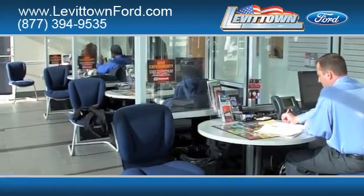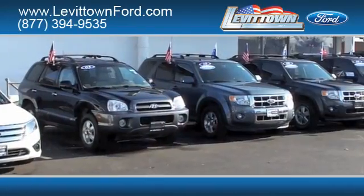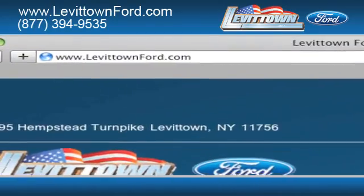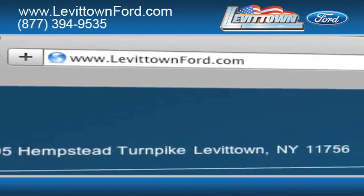Levitown Ford has the selection of new and pre-owned Ford vehicles you've been looking for. Visit us online at www.LevitownFord.com.